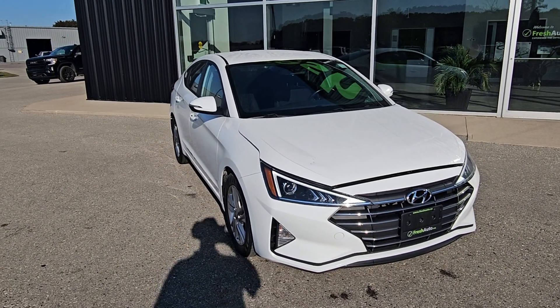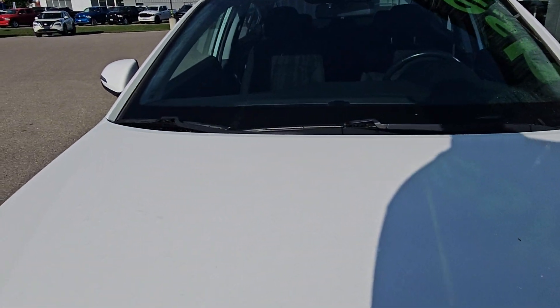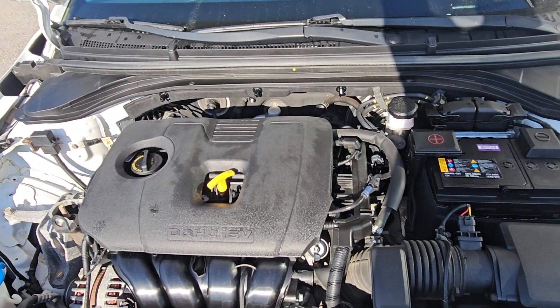Hi Bella, this is Eric from Fresh Auto. We have a 2020 Hyundai Elantra. It has a 2-liter 4-cylinder engine in it.